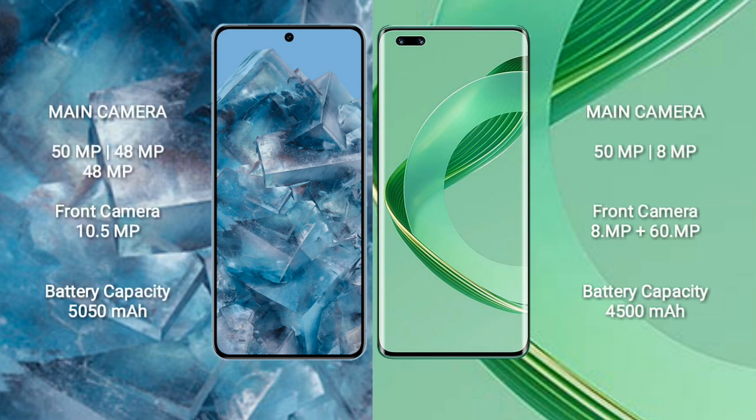Google Pixel 8 Pro features a triple rear camera setup: 50MP + 48MP + 48MP, and a front camera of 10.5MP. Huawei Nova 11 Ultra features a dual rear camera setup: 50MP + 8MP, and a dual front camera setup of 8MP + 16MP.